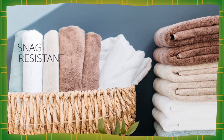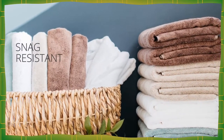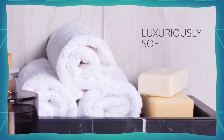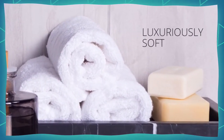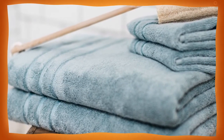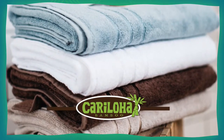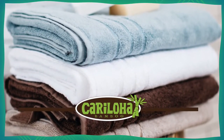Snag-resistant pile length adds longevity to the softness of the towels after multiple washes. Each towel is optimized for softness, weight, and plushness — not too thin and not too thick, just right. Experience the naturally moisture-wicking, odor-resistant properties of Karaloja's Bamboo Towels.